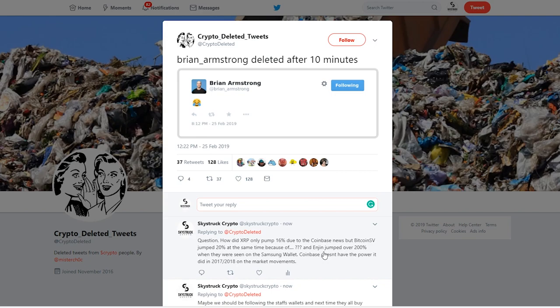And then Enjin — this is what I would expect. If anyone watched the Samsung unveiling, they saw the Enjin logo on the Samsung phone. So there is some sort of partnership — it was the only crypto shown as what looked like a partnership. So it pumped over 200%, which makes sense because Samsung is huge.